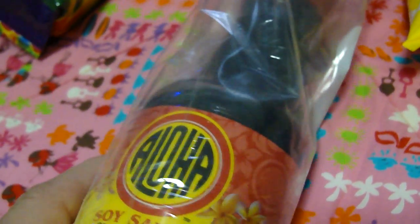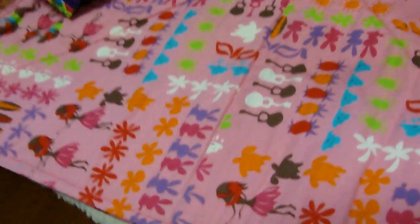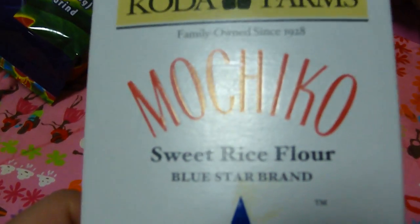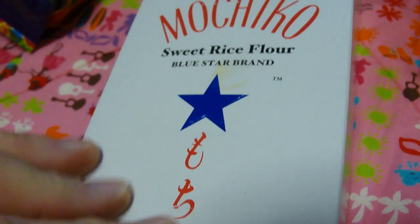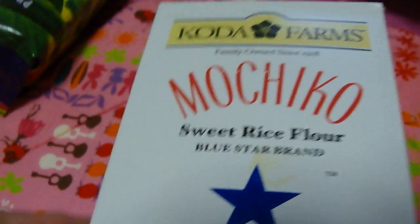Once again, packed in plastic so that if anything happens, the liquid will hopefully stay in the Ziploc bag. But I'm going to pack it hopefully where you won't have to worry about that. Next, we have a pound box of mochiko flour. You can use this for any of my mochi recipes. You can make mochiko chicken.